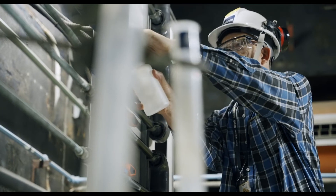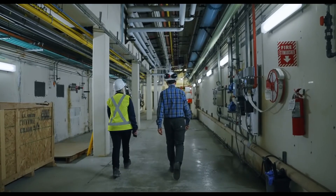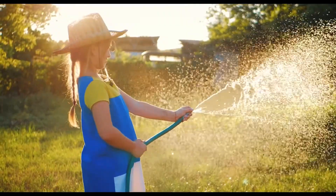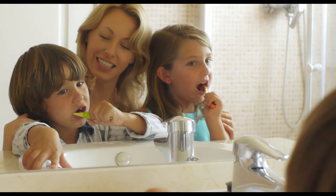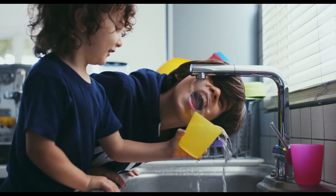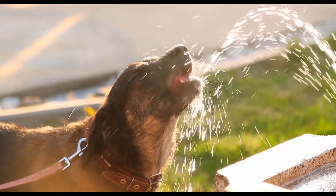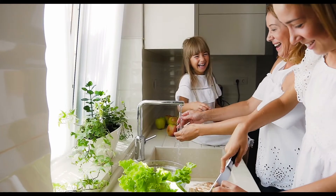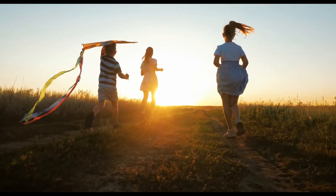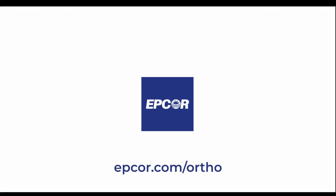Our testing shows adding orthophosphate can significantly reduce lead levels. We will continue to monitor this progress once orthophosphate is added to the water treatment process. We'll start adding orthophosphate to drinking water in early 2023. You will not notice any change to the taste or appearance of your water when it's added. Adding orthophosphate will help protect public health while continuing to deliver safe, clean drinking water for Edmonton and the regional communities we serve. For more information, visit epcor.com/ortho.